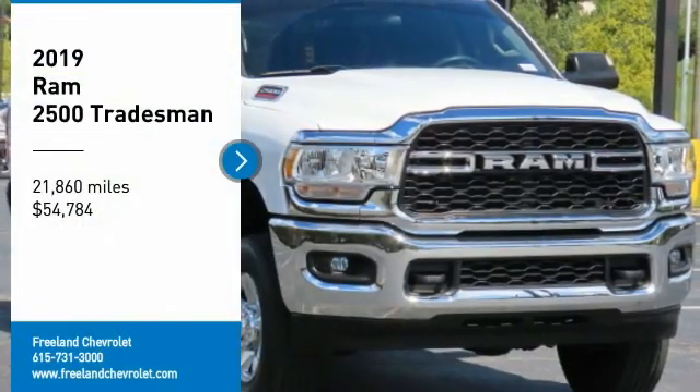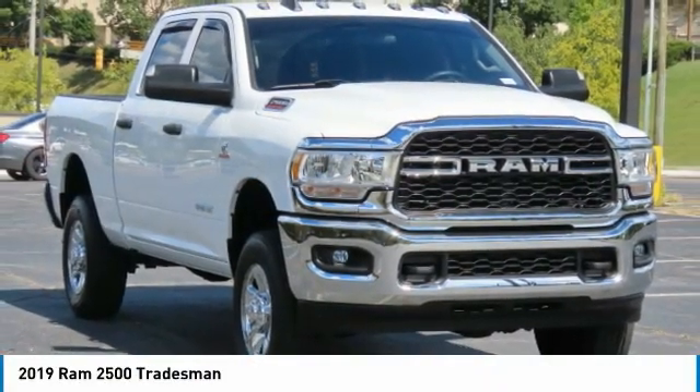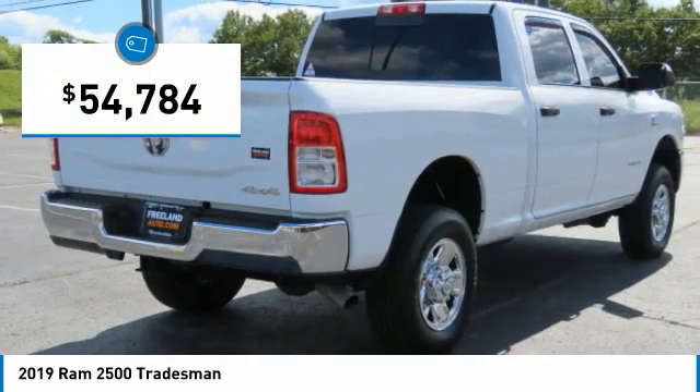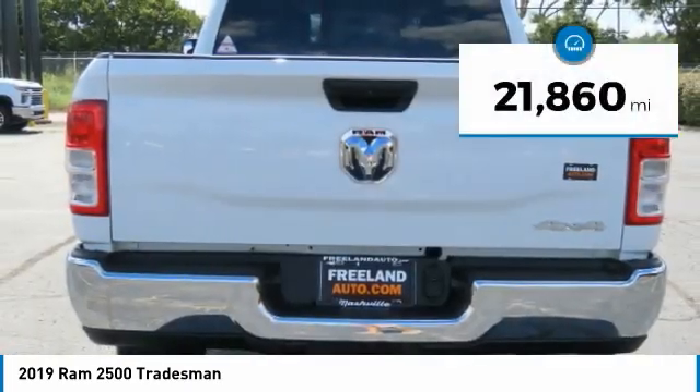Looking for the right vehicle? Check out the 2019 Ram 2500. The 2500 is the 2010 Truck of the Year winner. It is the hardest working truck in the tow business and is priced below $55,000. This vehicle has less than 25,000 miles.